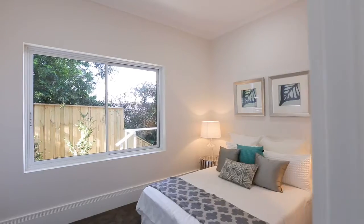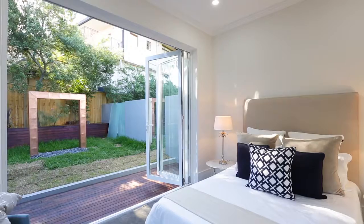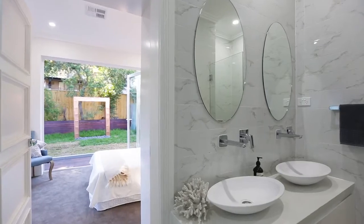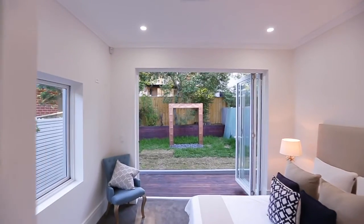All four bedrooms have split control cooling and heating zones, adding to the absolute luxe feel throughout. With custom joinery and built-in storage, what more could you want?